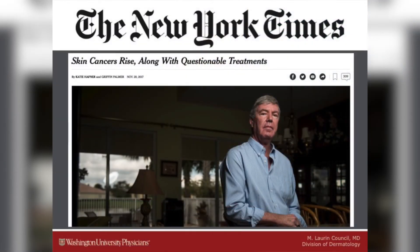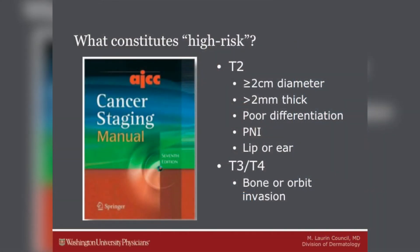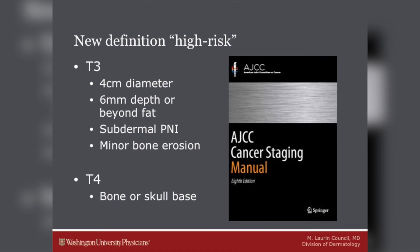The article, titled 'Skin Cancers Rise Along with Questionable Treatments,' discussed how dermatology is becoming corporate, with many nurse practitioners and physician assistants practicing dermatology. It also brought up that skin cancer diagnoses are on the rise, along with treatments of lesions that are oftentimes not life-threatening. Most cutaneous squamous cell carcinomas are treated and cured with surgery, but a proportion metastasize. Dr. Chris Schmaltz in Boston found that many of these patients who ultimately metastasized were originally staged at T2, and she proposed a new alternate staging system.